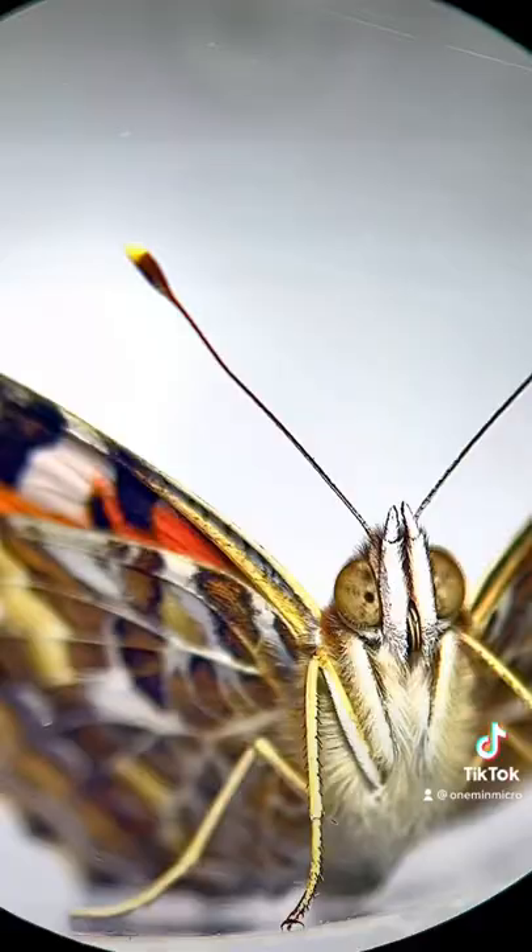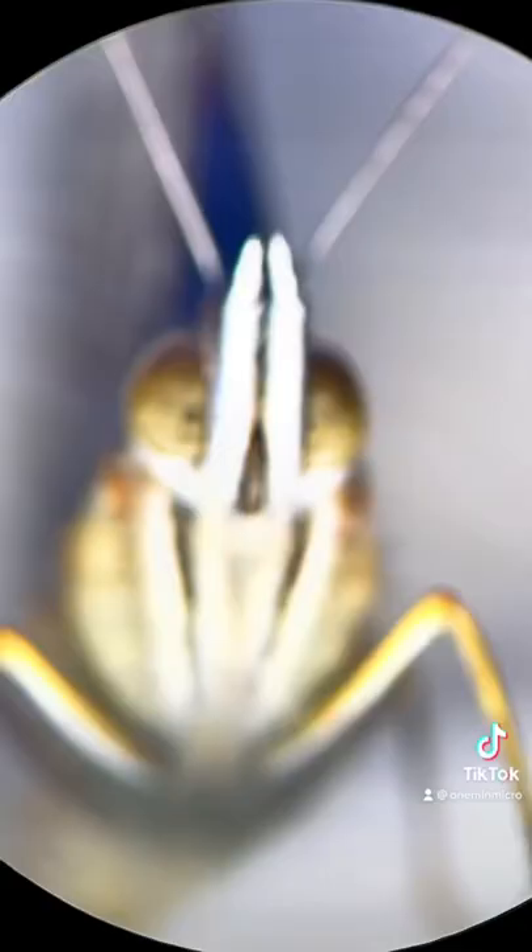Is it possible for me to zoom in to the face of a butterfly? The answer is yes. Here is a close-up of a butterfly face. I found this incredible butterfly today, and I just knew I had to look at it under the microscope.